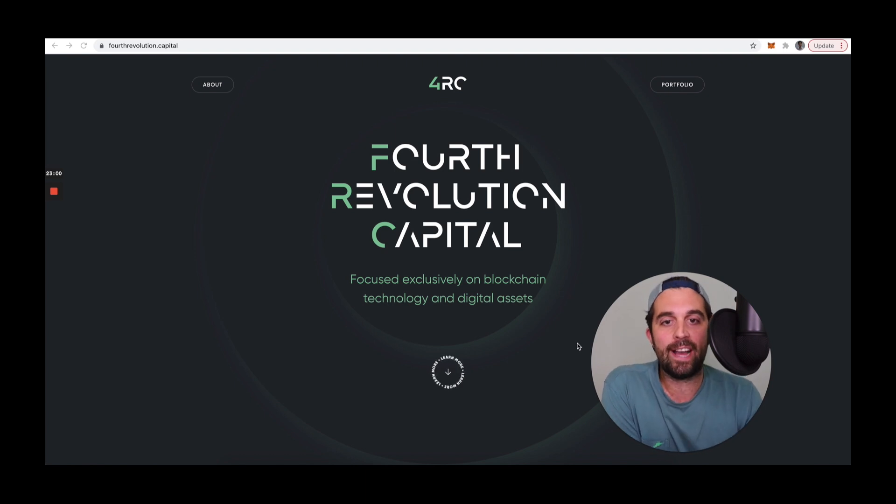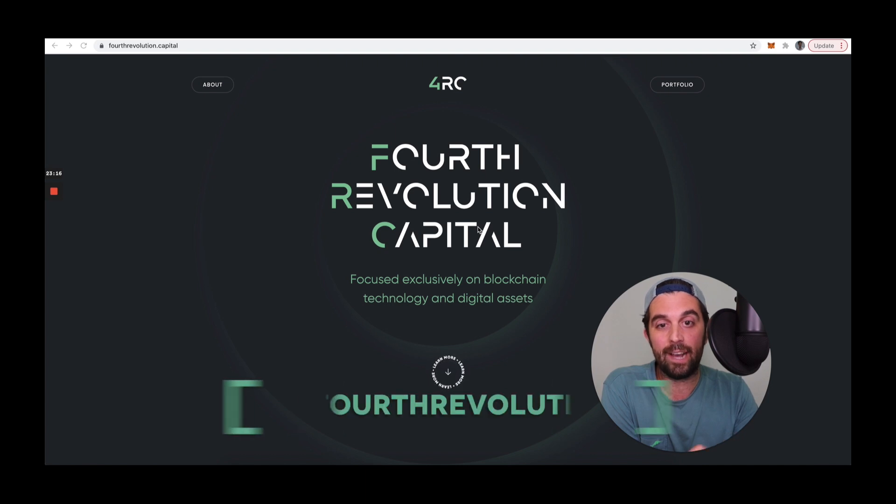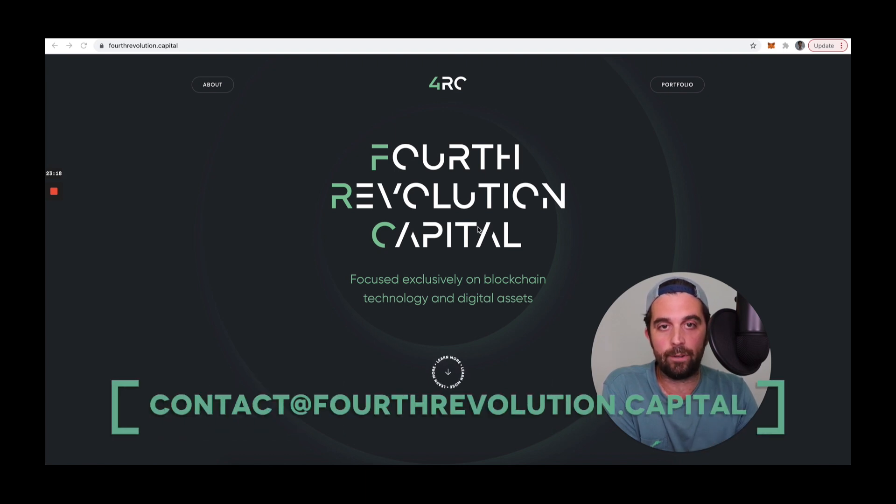Thanks for watching. If you enjoyed this, don't forget to subscribe at defidad.com. Also, if you are building the next great DeFi, NFT, or Web3 application or protocol, please contact our team at Fourth Revolution Capital — contact@fourthrevolution.capital. Thanks.